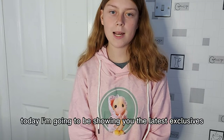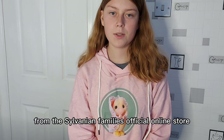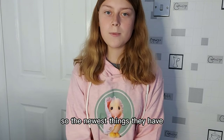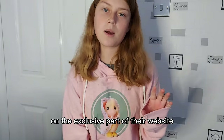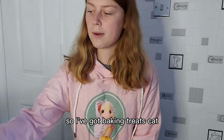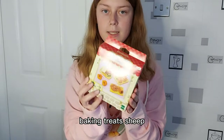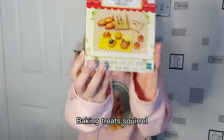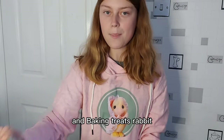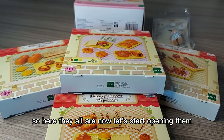Hi everyone, today I'm going to be showing you the latest exclusives that I've bought from the Sylvanian Family's official online store. The newest things they have on the exclusive part of their website are the baking treats sets. I've got baking treats cat, baking treats sheep, baking treats squirrel, and baking treats rabbit. So here they all are now, let's start opening them.